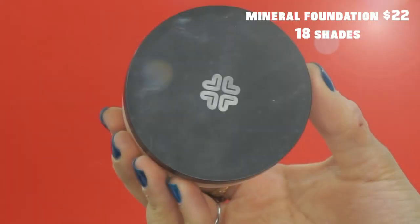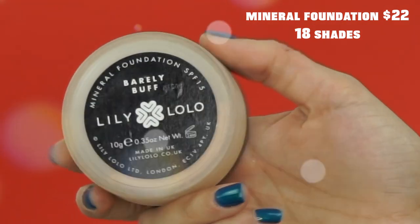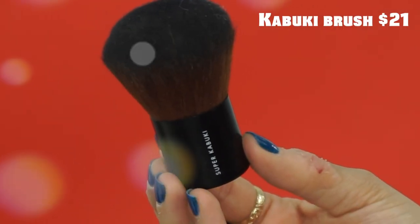Moving along to the powder foundation — this is the Mineral Foundation SPF 15. It's at a really affordable price point, and you get a huge 10 grams of product. I am the shade Barely Buff. I did apply it today just in the areas where I needed a little bit more coverage. Though I'm not a mineral foundation kind of gal, this one I can get behind. I don't think it clings to any dry patches. The coverage is decent — not the most high coverage, but on a quick everyday basis, this is great. They also have a little kabuki brush; it's relatively dense so you'll get more coverage, but it's nothing to write home about.